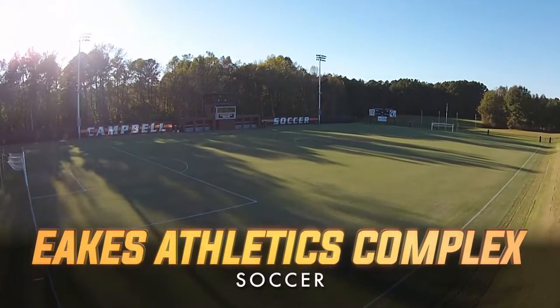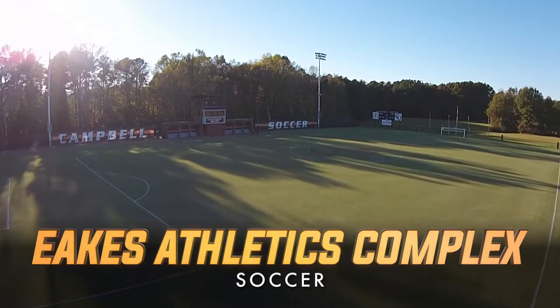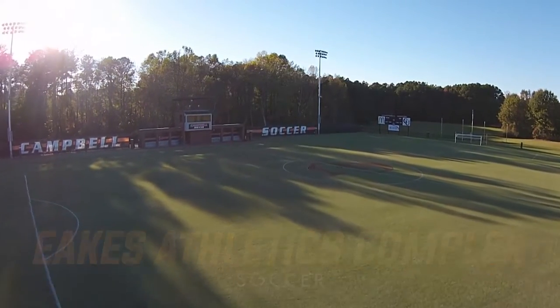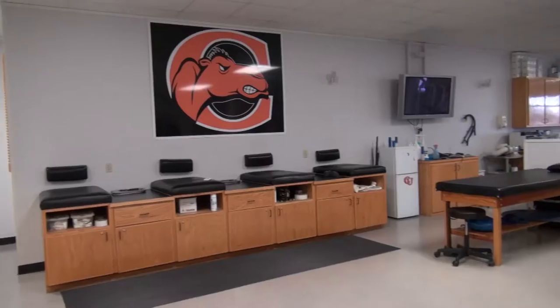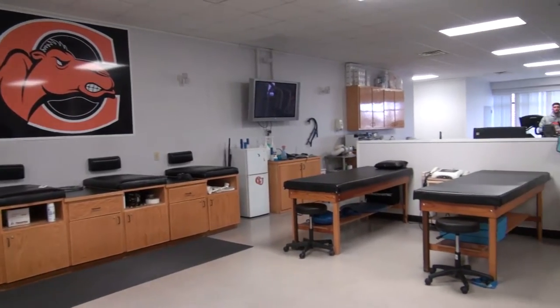The newly remodeled Campbell University Soccer Stadium is the crown jewel of the Eaks Athletic Complex. Inside the McLeod Athletic Training Facility, newly remodeled locker rooms, offices, and meeting rooms highlight the renovations.